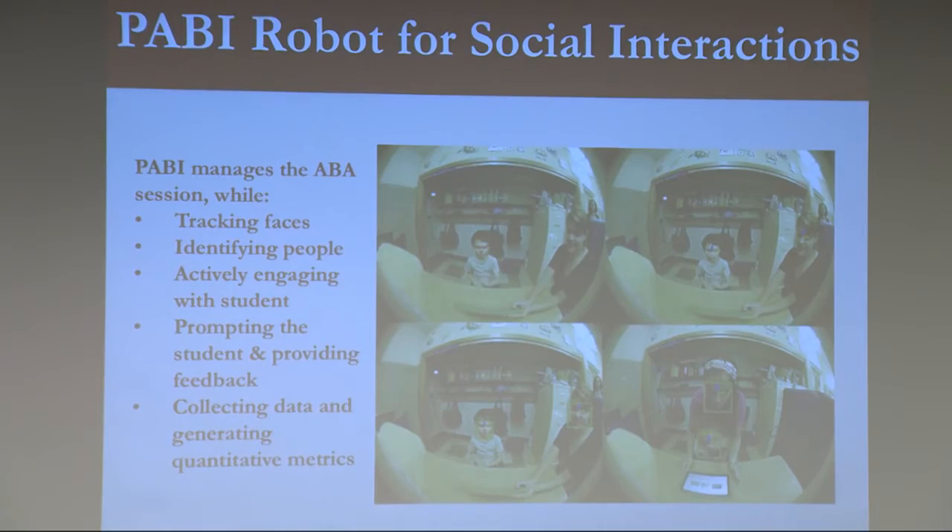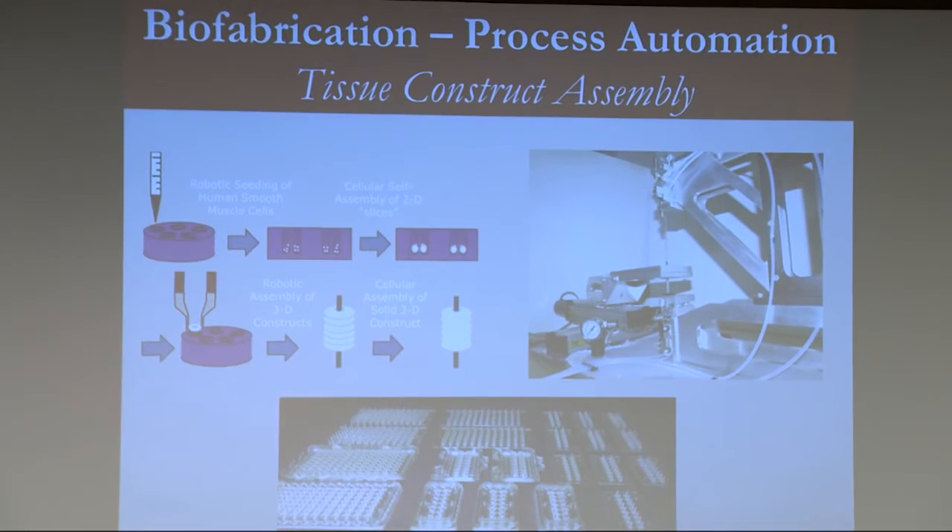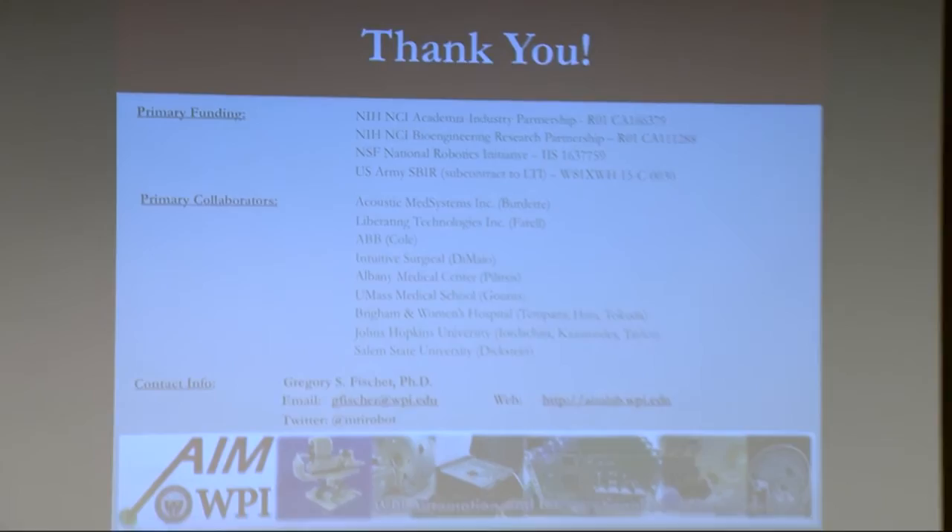And biofabrication — how can we use robots to help with tissue construct assembly? I'll wrap up here since I'm short on time. Here's a list of our funding sources and collaborators. If you want more information, feel free to check out our webpage or the Twitter link, and come talk to us in the back.